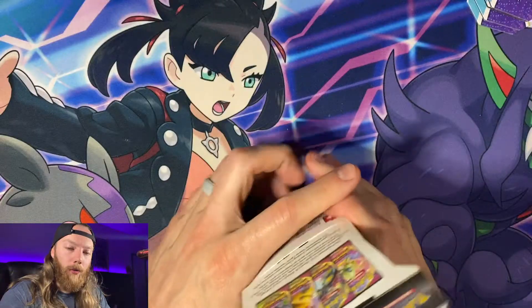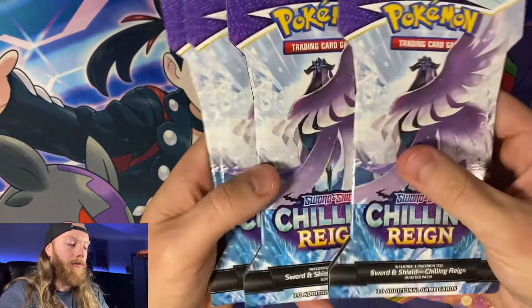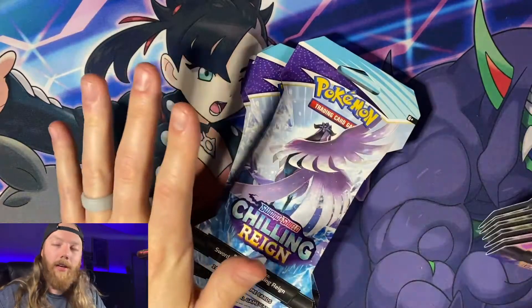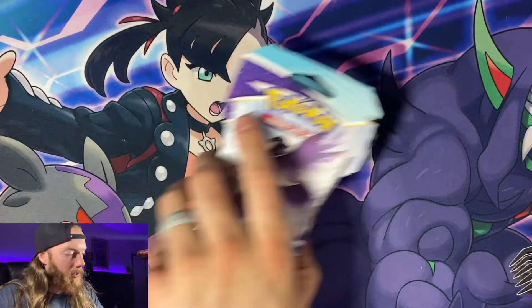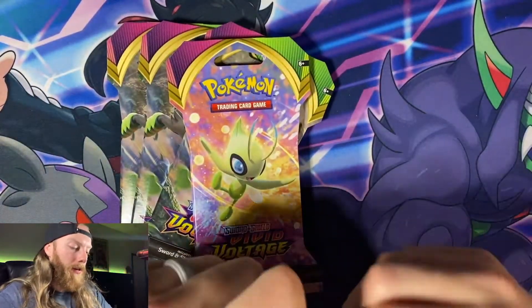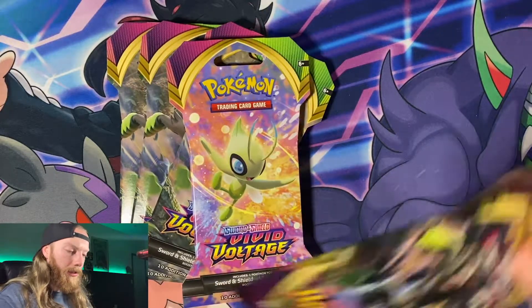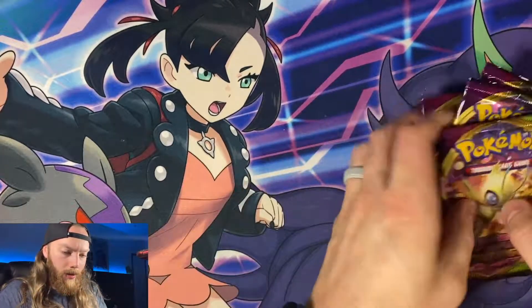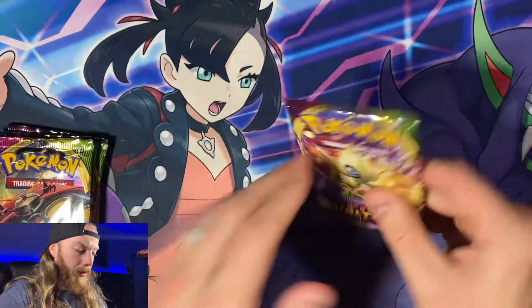We're back in the office with our haul from Target and GameStop. I was going to open the cards in the hotel in St. George but I didn't have the proper equipment, so I decided to wait until I got home. We picked up four Chilling Reign and five Vivid Voltage packs. Since I've been having good luck with Chilling Reign, we'll save that for last and start with Vivid Voltage.